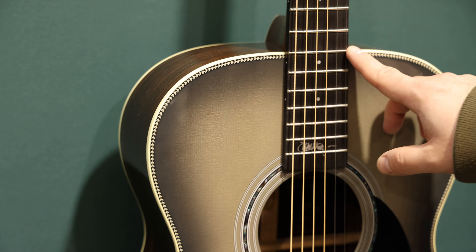Last but certainly not least, this one also caught my eye: a double-0, 14-fret, all-koa guitar. It has a koa top, koa back, koa sides, mahogany neck, ebony fretboard, koa headstock veneer, and gold tuners. It's a beautiful guitar all around — if you want a big, mid-rangey, punchy instrument, this is the guitar for you.